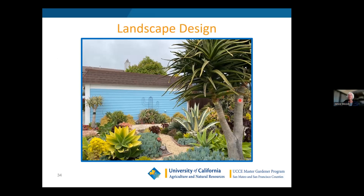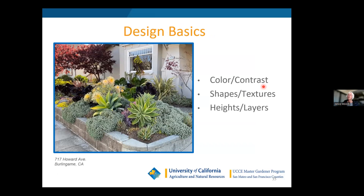Now let's talk about landscape design. A neighbor of mine did a wonderful job on Poplar Street in Half Moon Bay incorporating concepts like the thriller-filler-spiller approach, focal points, and different textures and colors. The design basics we'll discuss are color, contrast, shapes, textures, and heights and layers. This garden on Howard Street, featuring Agave attenuata, Sunburst aeoniums, and Oscularia deltoides, is my go-to demo garden — it's at 717 Howard Avenue in Burlingame.